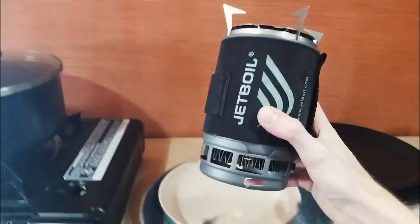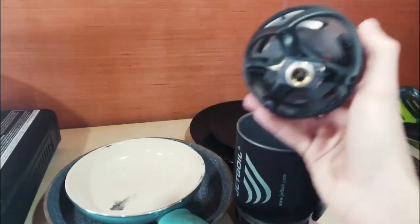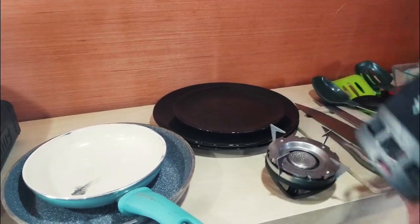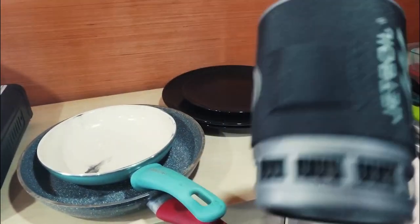This is a Jet Boil — it's kind of an expensive tiny little stove you can get. You attach this part to a little propane canister and then you can boil anything you want on top of it. It all folds into itself so all you've got to carry is this little cup, and it's got a handle and a lot of cool stuff.